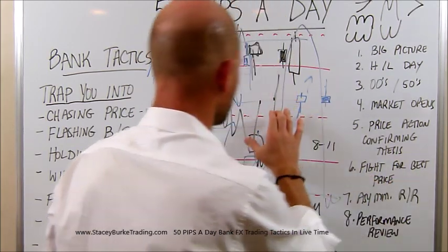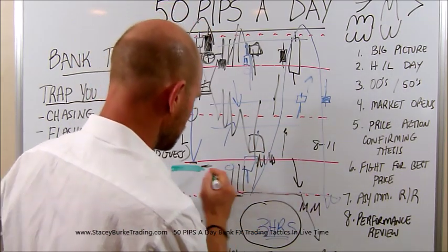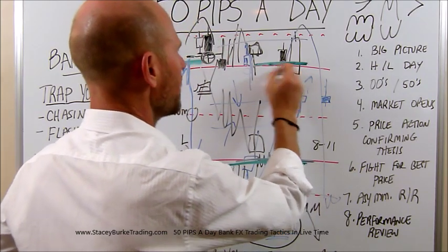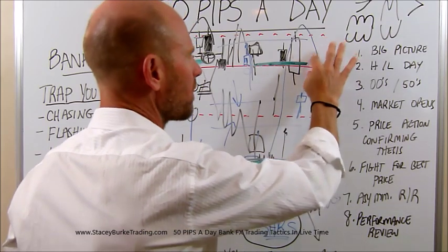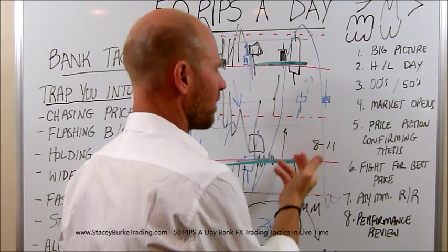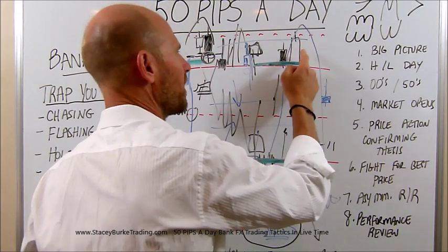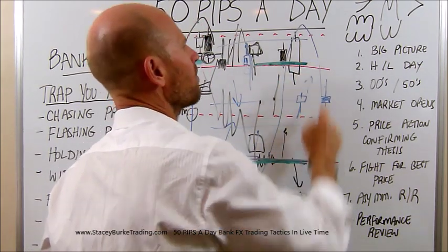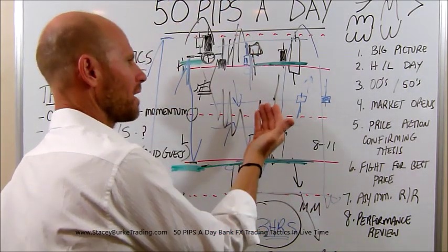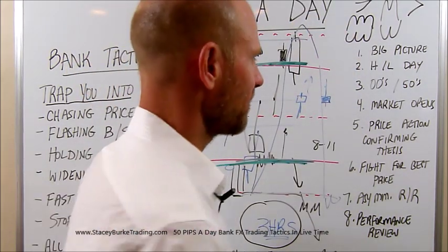Once we see that confirmation pattern, we want to fight for the best price level. We should already know where we're looking to position ourselves before the market opens. Once it starts trading, it's going to tell us where they're trading from. If we're buying, we want to be buying low; if we're selling, we want to be selling high. If the market breaks into the next double-zero box, we still want to be buying low in that box. We're selling off of 50s because we're going back down inside of a 100-pip box.